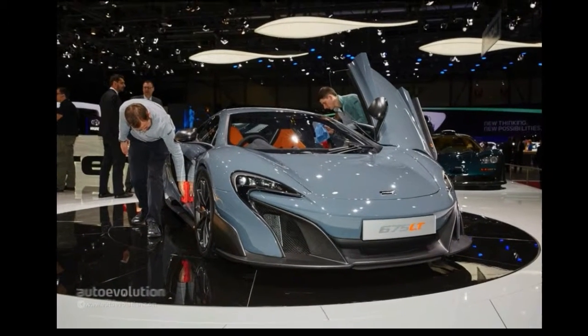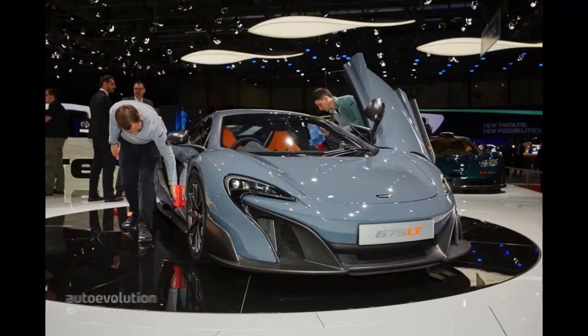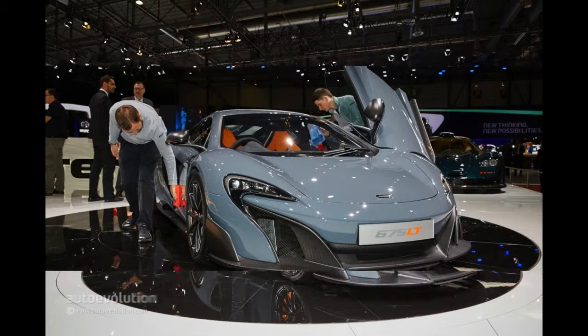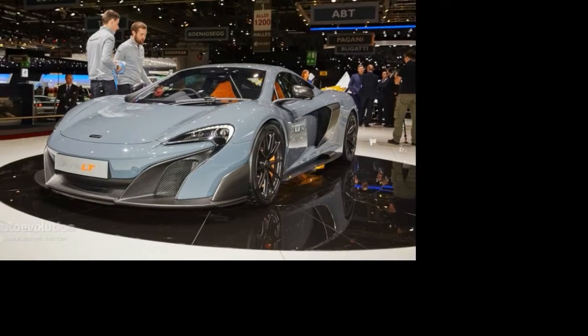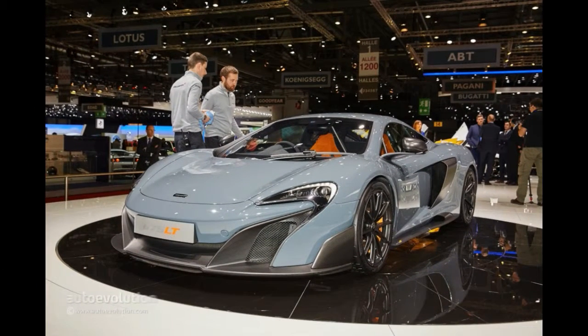A total weight reduction of 100kg (220 lbs), combined with a dry weight of just 1,230kg (2,711 lbs), means the 675LT achieves a 549 PS per ton power-to-weight ratio.